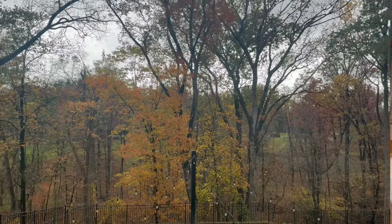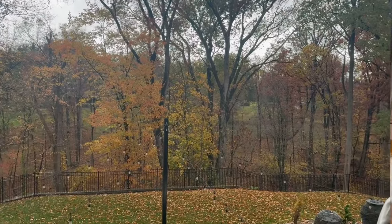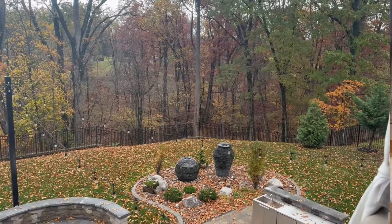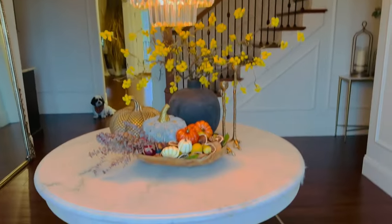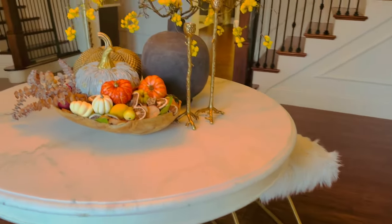Hi guys, welcome back to my channel! I hope you're doing fabulous. I hope you guys are still enjoying the very last bit of fall. I still see some leaves on the trees, so until all the leaves are off, it's still fall for me. I did a little bit of decor this year, not too much, but enough to give that fall vibe.